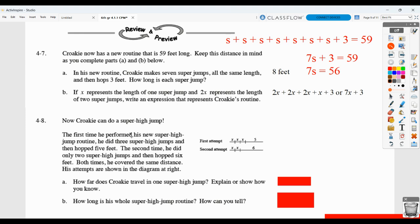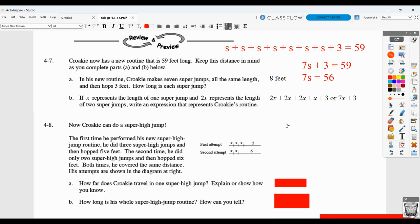Now, Kroki can do a super high jump. The first time he performed his new super high jump, he did three super high jumps and then hopped five feet. The second time, he did two super high jumps and then hopped six feet. Both times he covered the same distance. So we need X plus X plus X plus 5 to equal X plus X plus 6. Another way you could think of that is 3X plus 5 has to equal 2X plus 6.